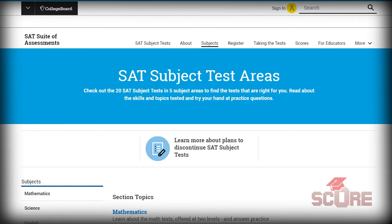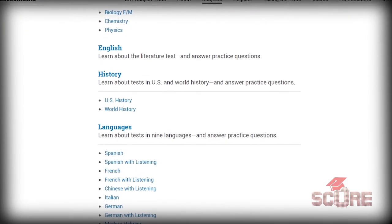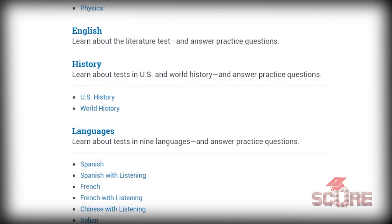That's not the only thing College Board got rid of. We also have to talk about the subject tests. Those components were math, science, history, English literature, and foreign language. Within each of those categories, there are different subject tests. For example, if you were taking a history test, you could do US history or world history.